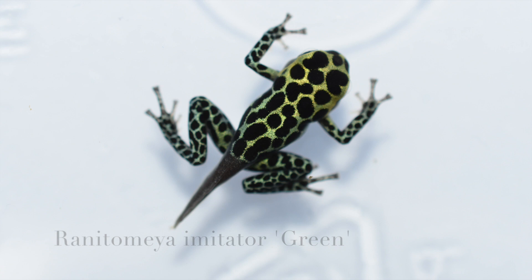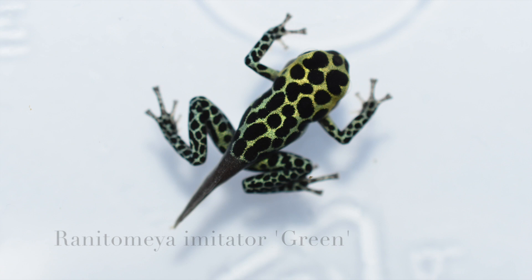Here we've got a standard or Green Imitator — a classic frog with beautiful colors. And this next one is a Banded Imitator, and these are really cool looking too. This one has particularly bright orange on it out of a lot of the ones that I've morphed out.